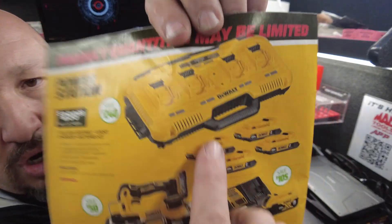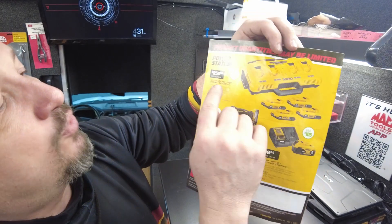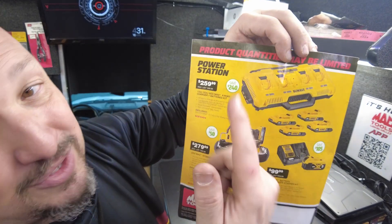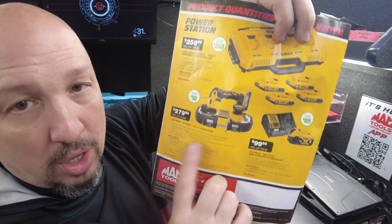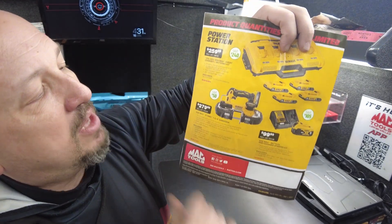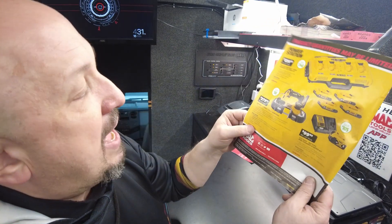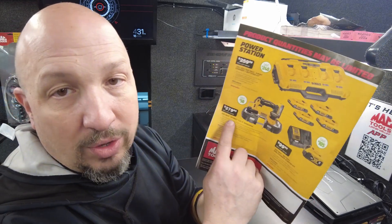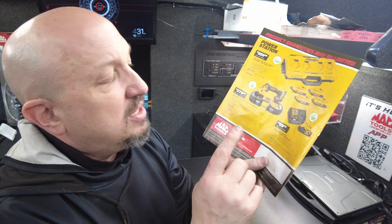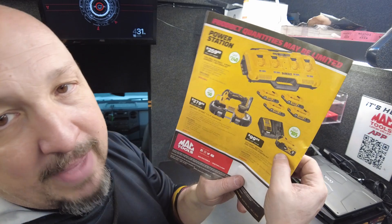On the back we have the fast charger bank kit — comes with four 2-amp batteries for $259.99, $240 off, almost half off. Then $50 off the portable bandsaw, down to $279.99 — comes with the battery, charger, blade, and kit bag, so that's a whole kit. Lastly, the 20-volt max battery and charger starter kit: a 5-amp battery with charger for $99.99, saving $105.